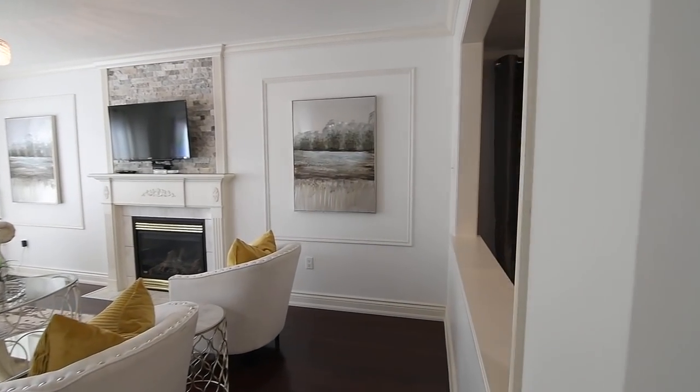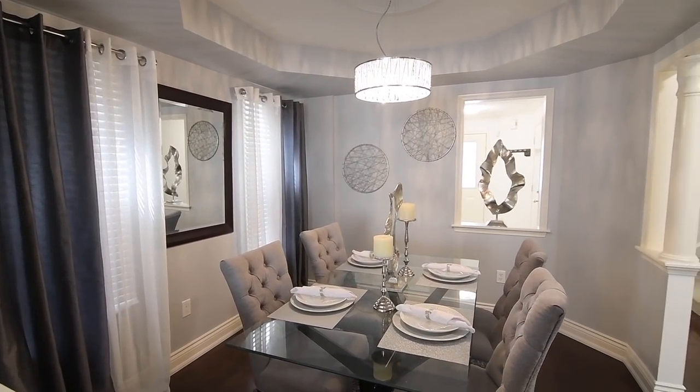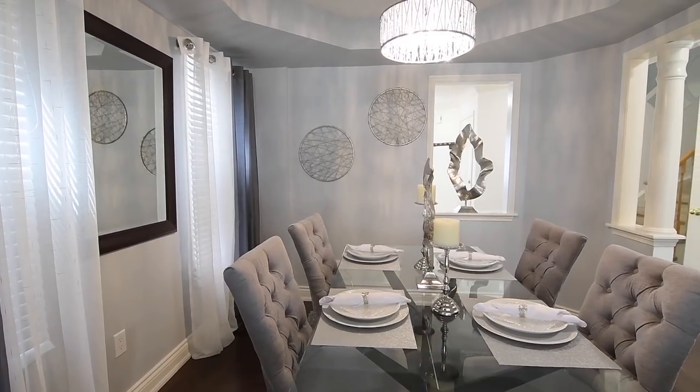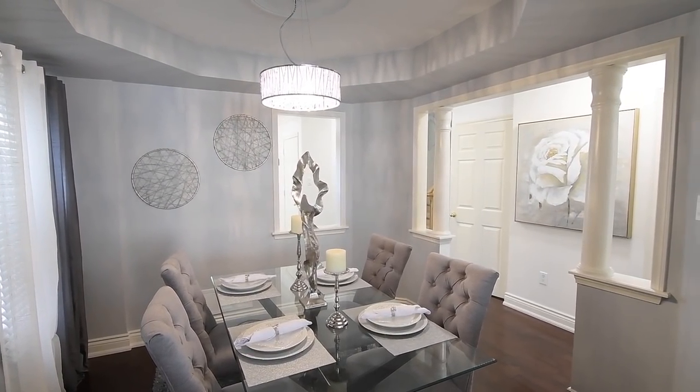Giving the dining room an openness to the foyer and to the adjacent living room are two wall cutouts, with this intimate entertaining space additionally showcasing an octagonal-shaped coffered ceiling, as well as decor columns gracing its entry from the main hall.